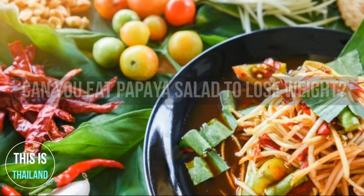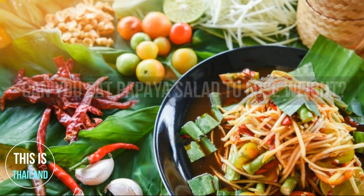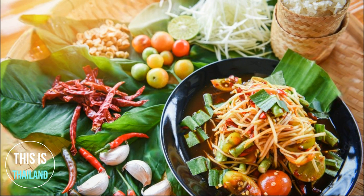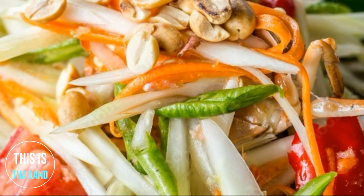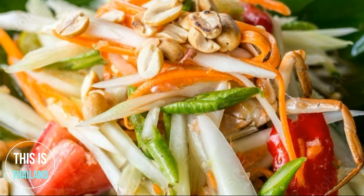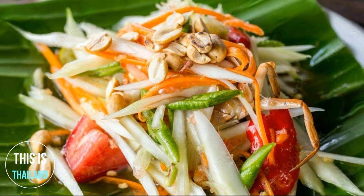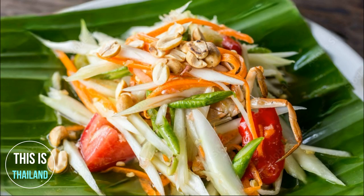Can you eat Som Tum to lose weight? Som Tum is a popular weight loss food recommended by weight loss professionals. It is often advised that if you want to get thin quickly without danger, do not rely on diet pills — instead, eat Som Tum, especially as a late evening dinner.